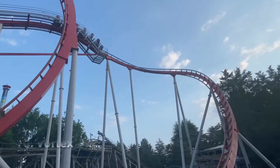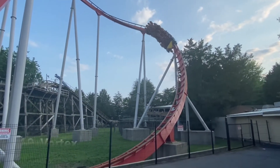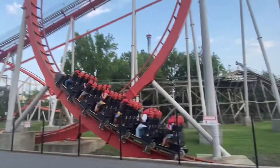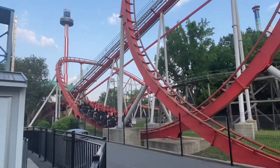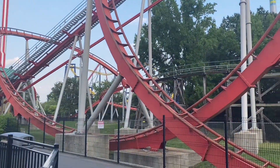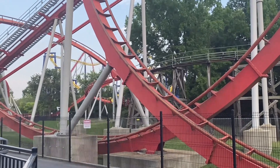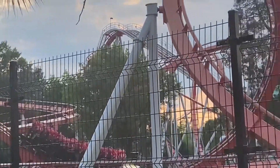Starting the top 10 at number 10 is Vortex, a B&M stand-up. I didn't like it, but I didn't think it was that bad. I heard really bad reviews going in and was kind of surprised getting off — it was a little rough but there wasn't bad headbanging. If anyone is trying to get a credit on Vortex, keep your head forward.